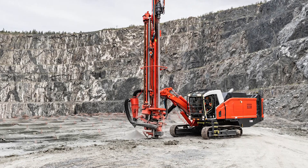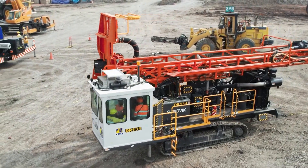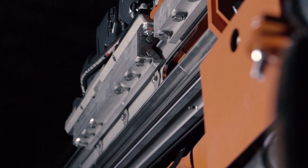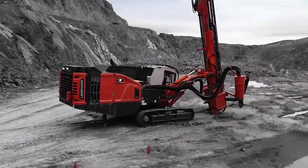The Sandvik Automine Surface Drilling System is versatile, compatible with a wide range of Sandvik's I-Series top hammer, down-the-hole, and rotary drills. This adaptability ensures it can be integrated into various mining operations, offering a scalable and efficient solution to the challenges of modern drilling tasks.